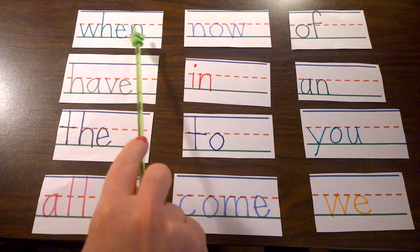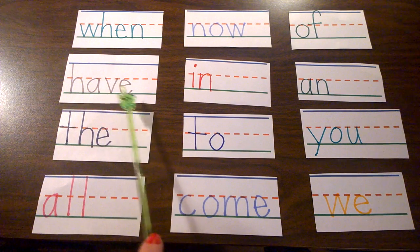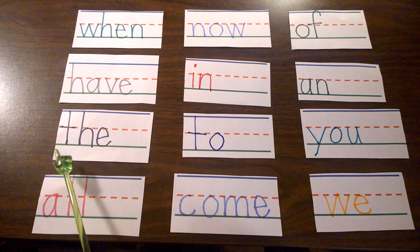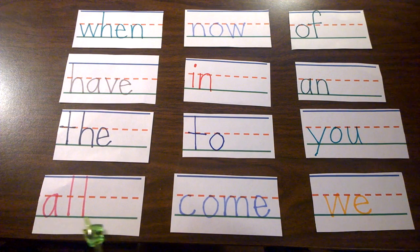W-H-E-N, when. H-A-V-E, have. T-H-E, the. A-L-L, all. Sight words are words that don't follow regular phonics rules,